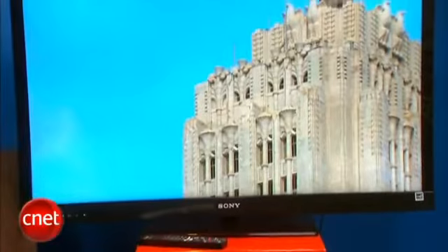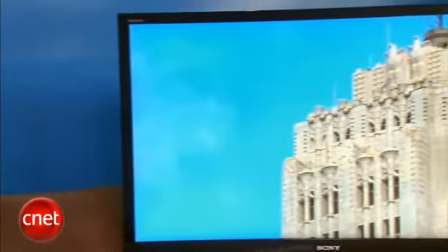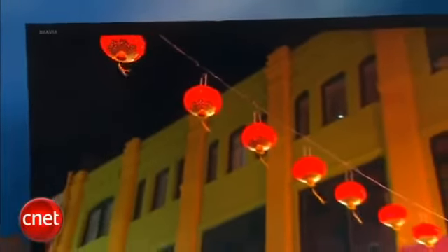Picture quality on the Sony is just okay. One of the downsides is the uniformity — the edges of the screen and the corners appear to be a little bit brighter than the middle, so that can show up on some dark areas. It also doesn't get quite as deep in terms of black level as some of the other TVs on the market. On the plus side, we appreciated its color accuracy and its matte screen, which allows it to reduce the intensity of reflections in the room, so if you have a bright room, this is one of the better TVs to get.